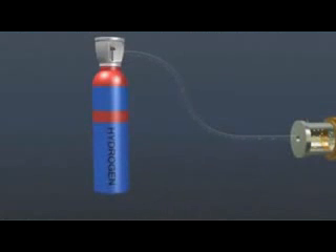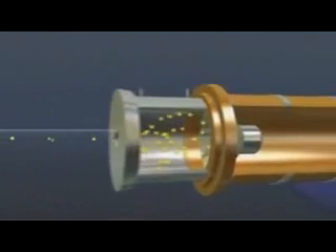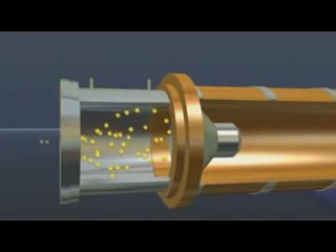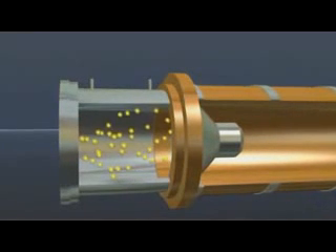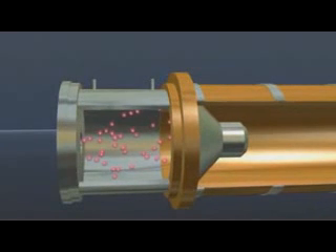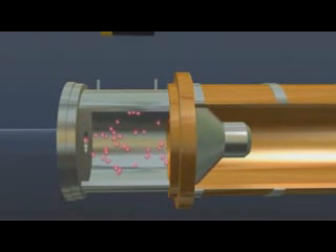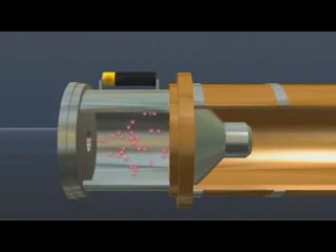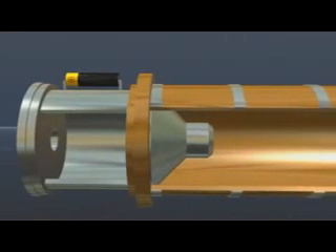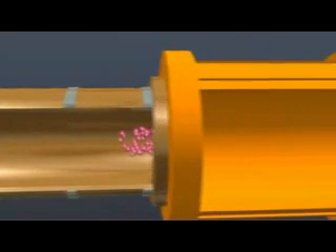Hydrogen atoms from this gas cylinder are fed at a precisely controlled rate into the source chamber of a linear accelerator, CERN's LINAC-2, where their electrons are stripped off to leave hydrogen nuclei. These are protons and have a positive charge, enabling them to be accelerated by an electric field. Their journey to eventually take part in ultra-high-energy collisions, similar to those following the Big Bang, can now begin.